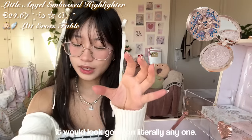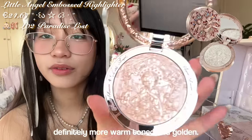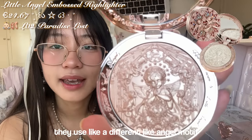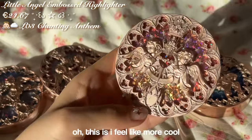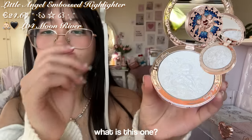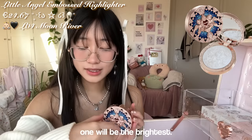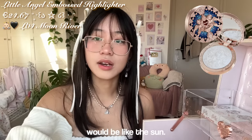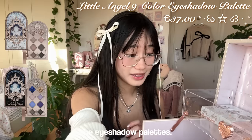This is the second one — it's pink, definitely more warm-toned and golden. Can we just appreciate the fact that they use a different angel motif stamp in all the different products? The third one — oh, I feel like this is more cool-toned. The fourth one is very cool-toned, so bright. I feel like if you wore this one, your face would literally be like the sun.